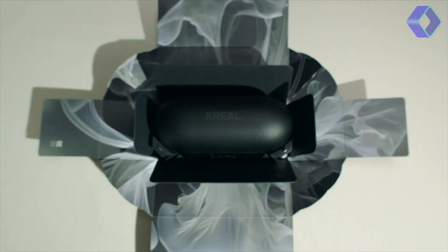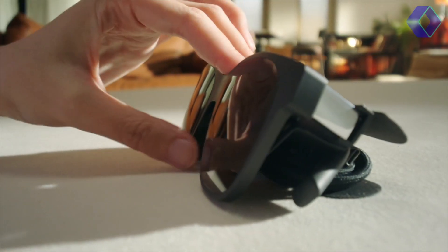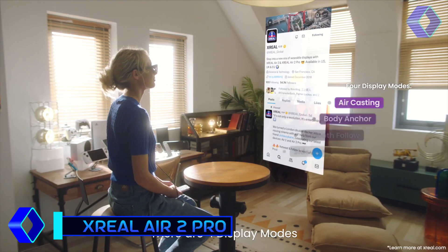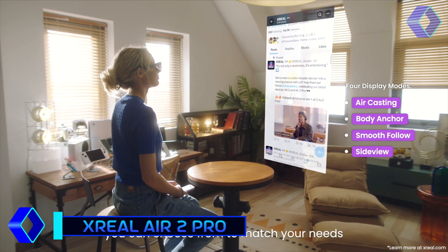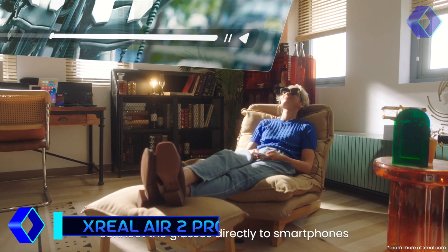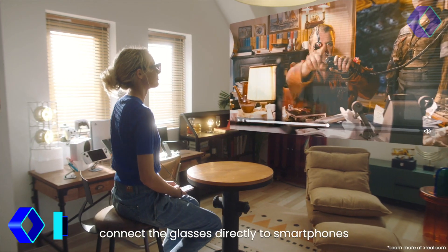Presenting the Air 2 Pro by MakeXReal, a revolutionary advancement in augmented reality eyewear that will completely transform your online experience. The Air 2 Pro is more than simply a device because of its compact form and state-of-the-art technology.